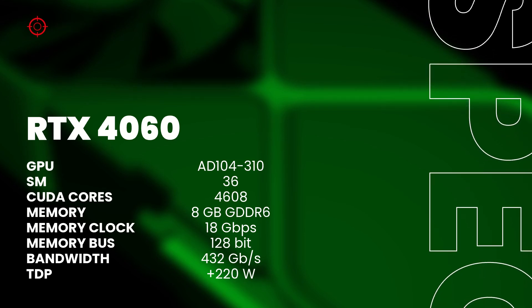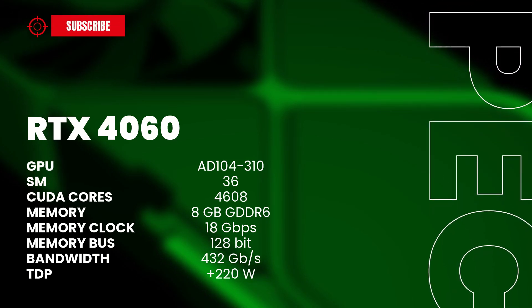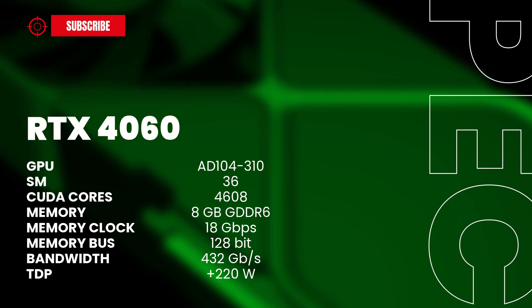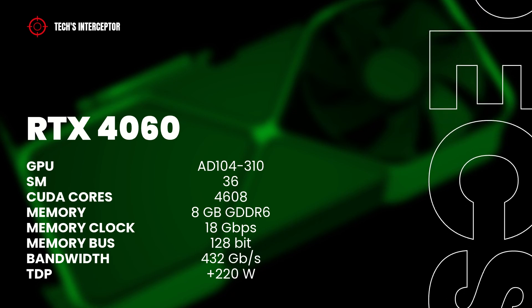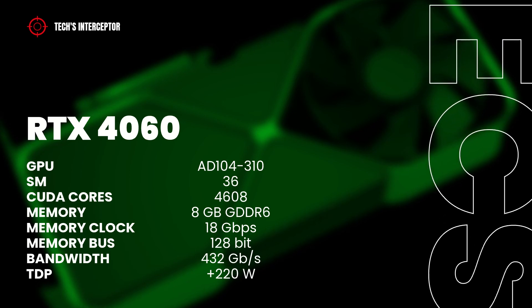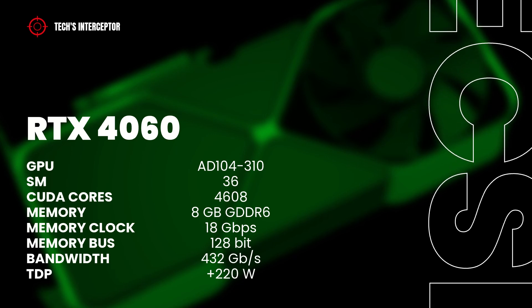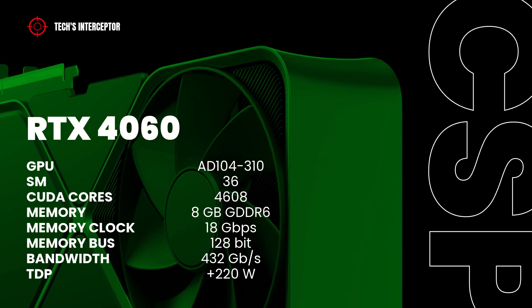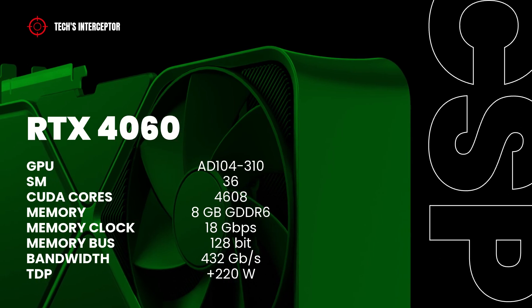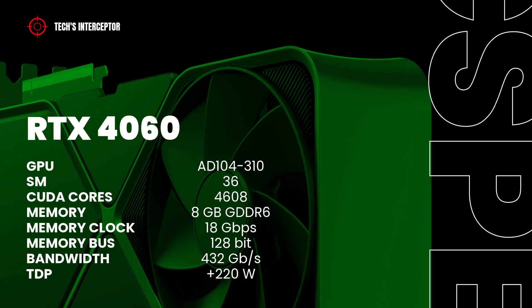Currently, the specifications of the RTX 4060 talk of a full AD106 310 GPU, with 46 streaming multiprocessors, 4608 CUDA cores, 8GB of GDDR6 memory operating at 18 Gbps, a 128-bit memory bus, and 432 GB/s of memory bandwidth, with a TDP of 220W.